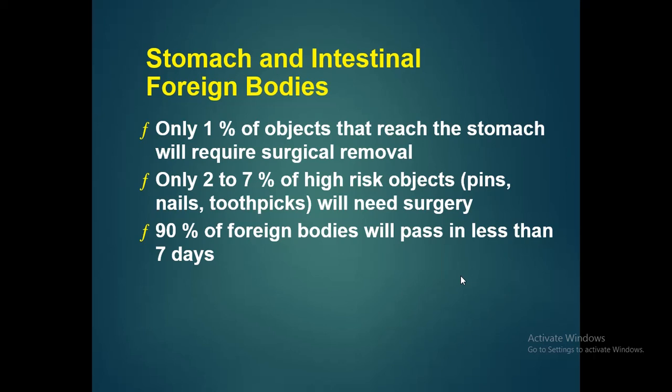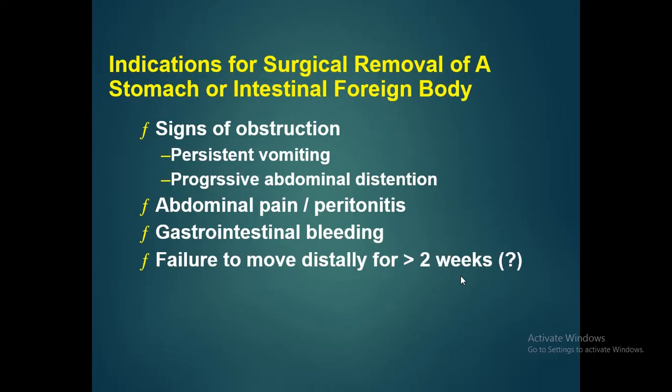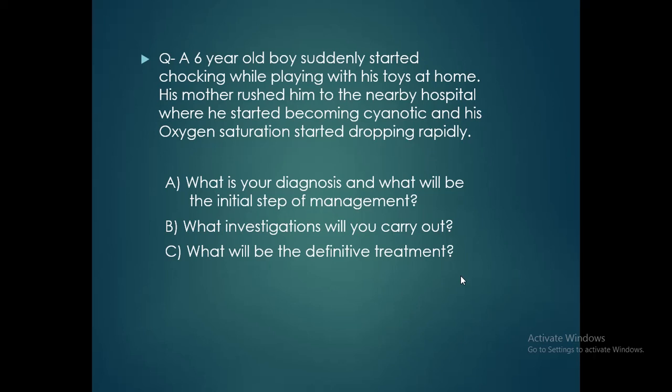For stomach or intestinal foreign bodies, only 1% of objects that reach the stomach require surgical removal, and only 2–7% of high-risk objects will need surgery. 90% of foreign bodies will pass in less than 7 days. Indications for surgical removal include signs of obstruction, persistent vomiting, progressive abdominal distension, abdominal pain or peritonitis, GI bleeding, and failure of the object to move distally for more than 2 weeks.